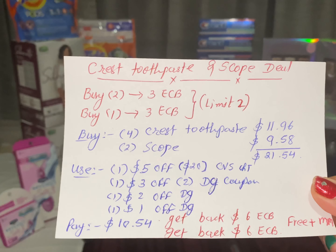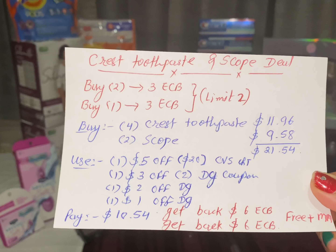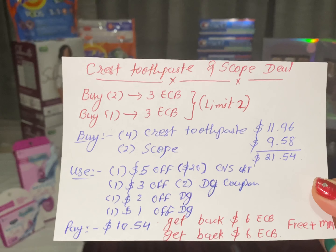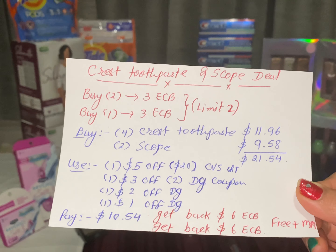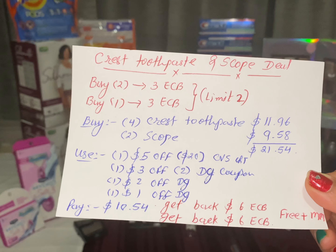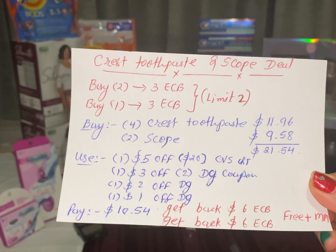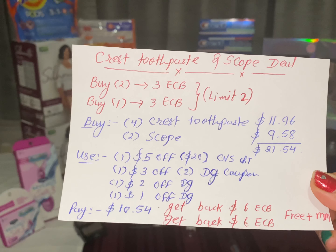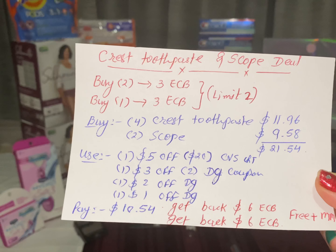The next deal is the Crest toothpaste and Scope mouthwash deal. Buy two Crest toothpaste and get back $3 ECB, and buy one Scope mouthwash and get back $3 ECB — both have a limit of two per household. Buy four Crest toothpastes totaling $11.96 ($2.99 each), and buy two Scope mouthwashes totaling $9.58 ($4.79 each).